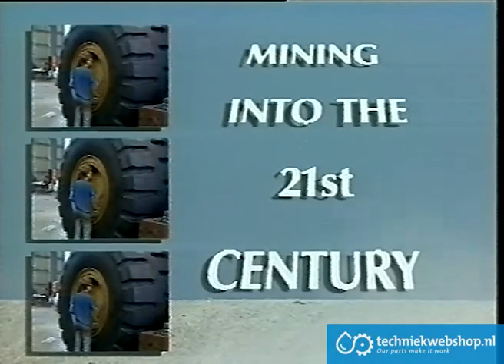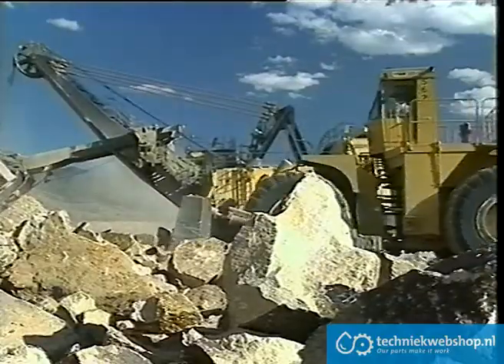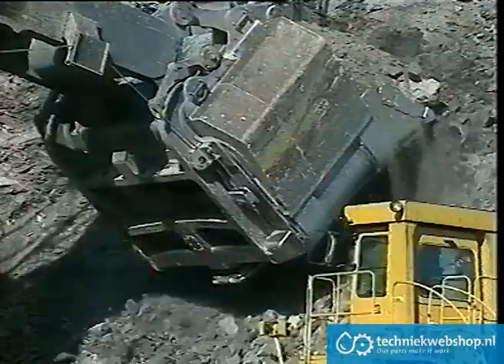Mining into the 21st century. Tough, demanding and challenging.